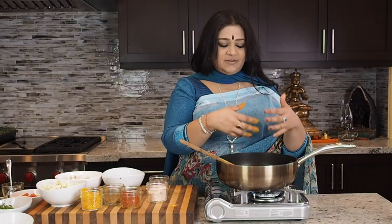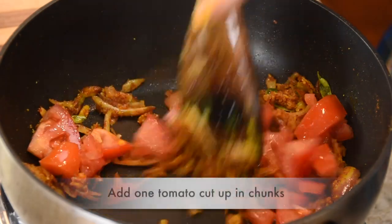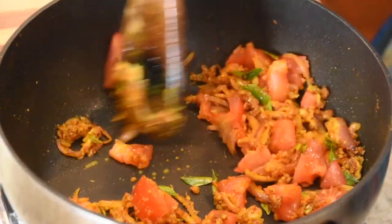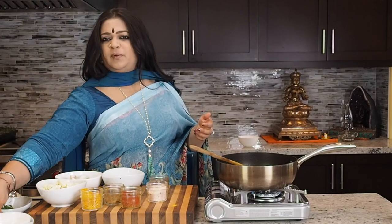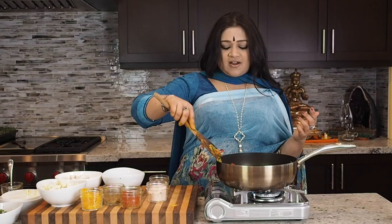Now that all of that warming and beautifying has happened, I'm going to be adding in one tomato. What I really like about adding the tomato at this junction is that I keep it in chunks rather than puree. The reason I don't prefer to do the puree is because I want that little bit of the tart aspect of the tomato to come through really nicely.